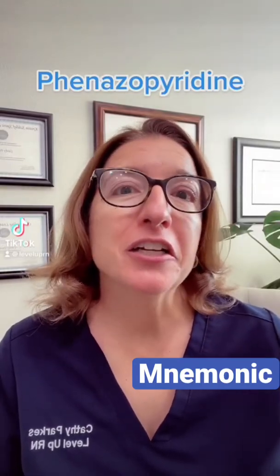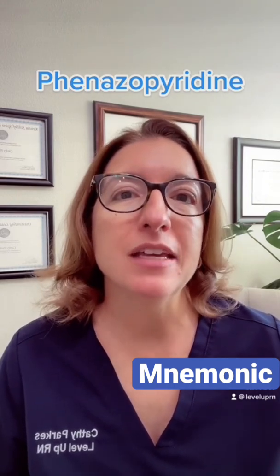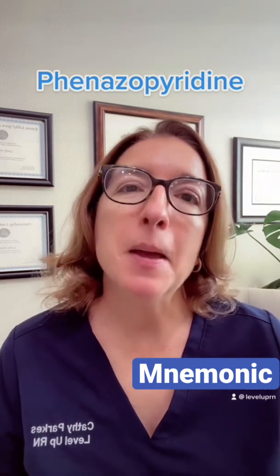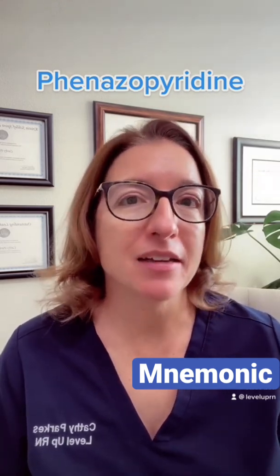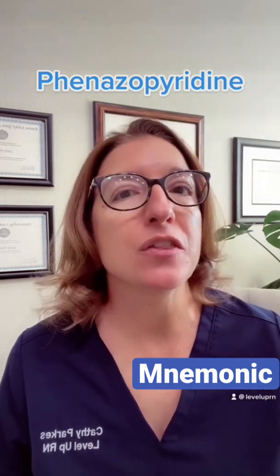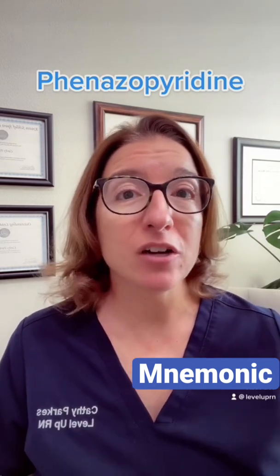Phenazopyridine is a urinary tract analgesic used to treat the symptoms of a UTI or urinary tract infection, such as burning, pain, and urgency. It is not an antibiotic, so it will not cure a UTI — it's just used for the symptoms of a UTI. If you look at the drug name Phenazopyridine...